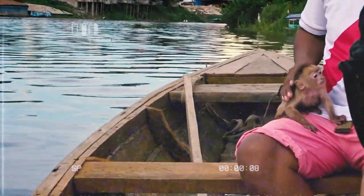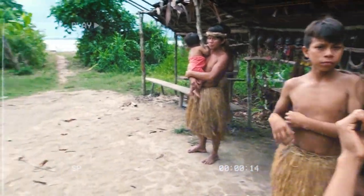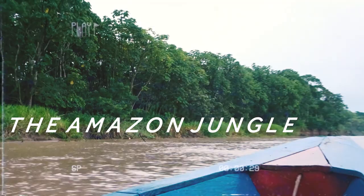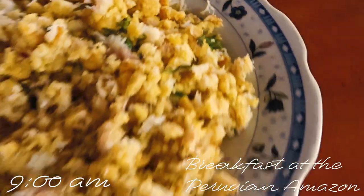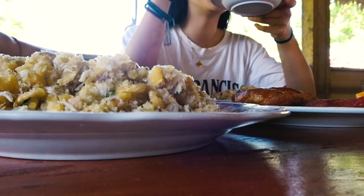Thank you for joining us. This is banana plantain with paichi, with fish. What does the lemon do — just add flavor?